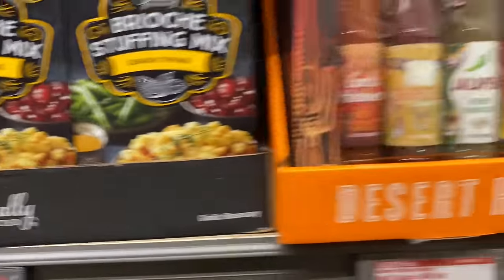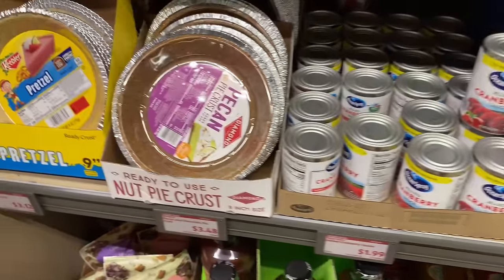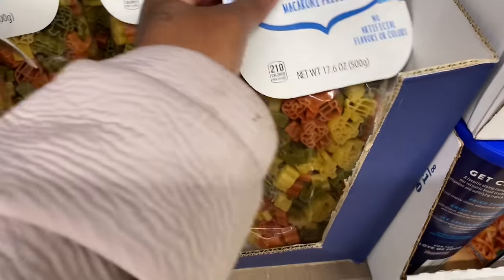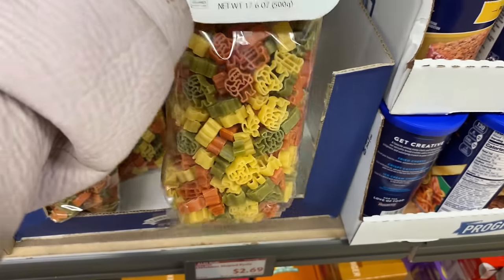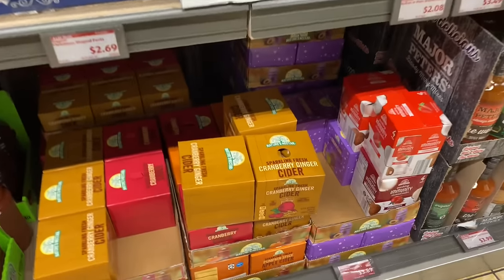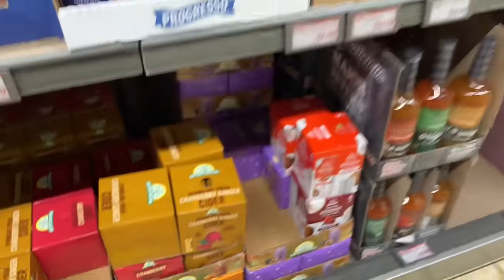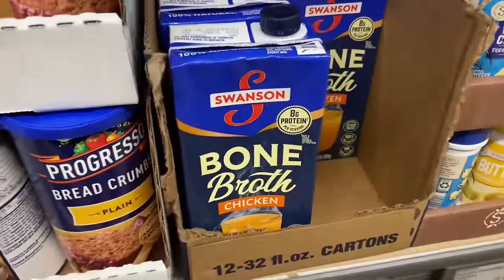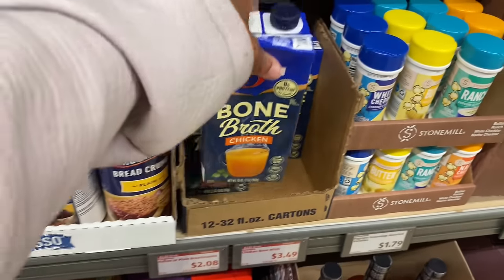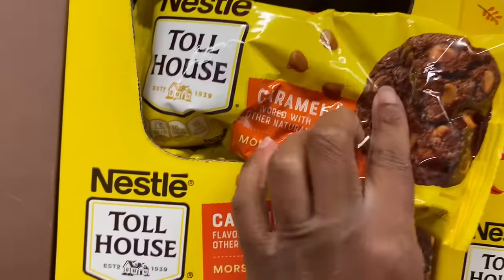Then they got their desert heat sauce, Reese's, cranberry sauce, pie crust. They have Christmas pasta — oh wow, this Christmas pasta looks like Santa! That's $2.69. Sparkling fresh cranberry ginger cider — never heard of that before. Only at Aldi's. Then they got bone broth. And they got caramel morsels.